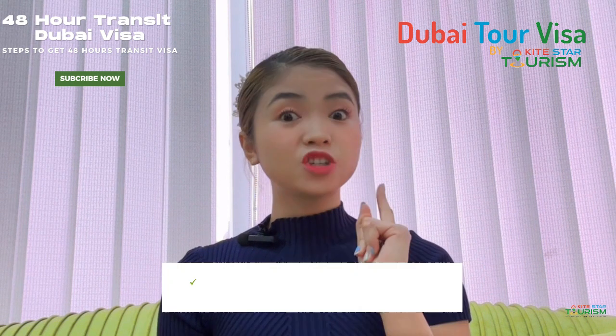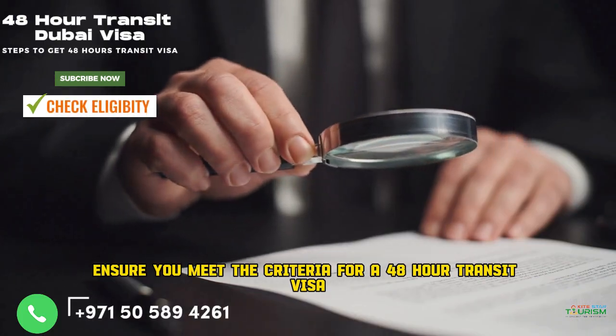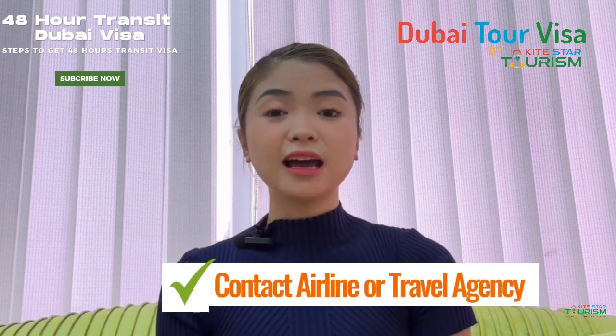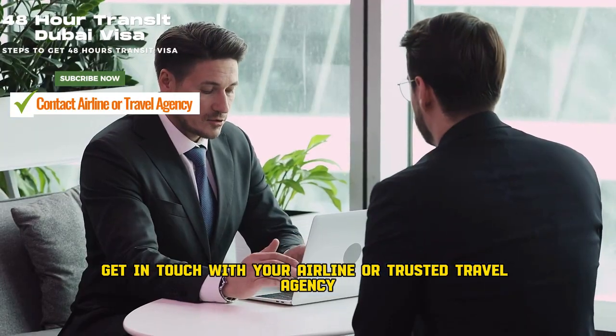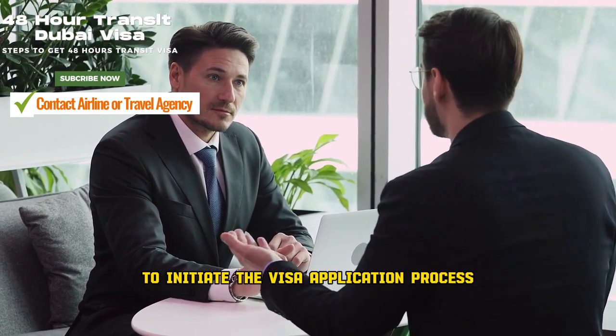Step number one: check the eligibility. Ensure you meet the criteria for a 48-hour transit visa. Step number two: contact an airline or travel agency like us, the KiteStar Tourism. Get in touch with your airline or trusted travel agency to initiate the visa application process.